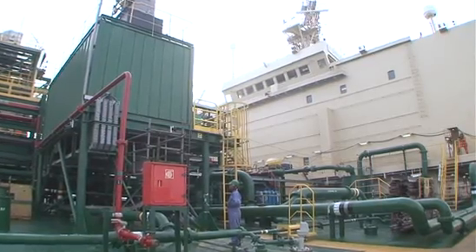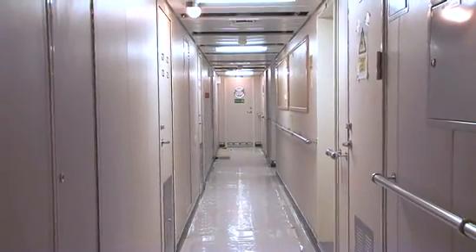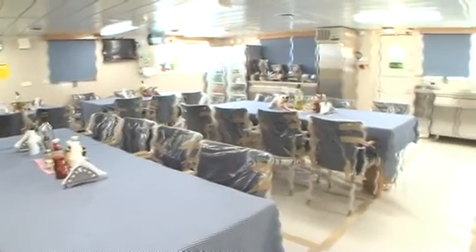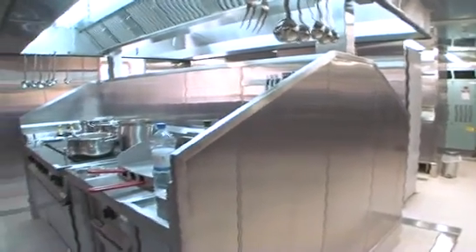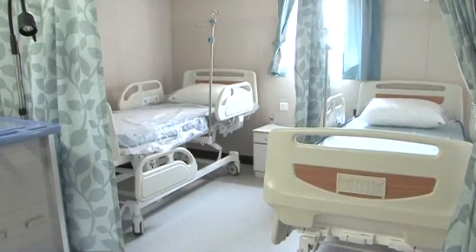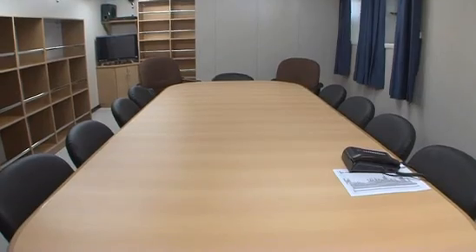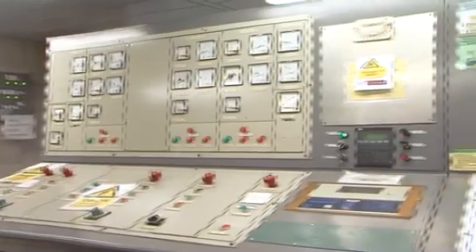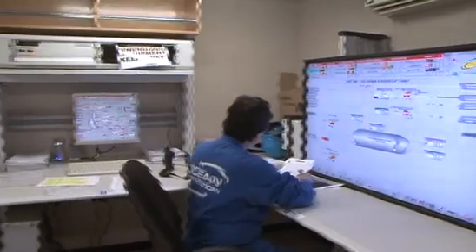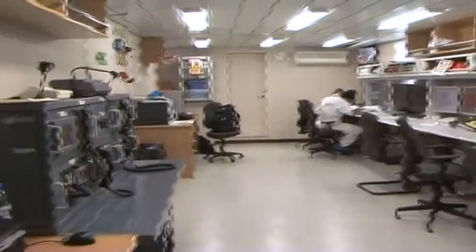The new living quarters accommodate up to 56 people in a combination of one, two and four bed cabins, and include mess, galley, freezer and dry provision stores, laundry and a dedicated hospital for the care and well-being of the crew. Offices, conference and meeting rooms, and the central control and instrumentation rooms are also available inside the accommodation block.